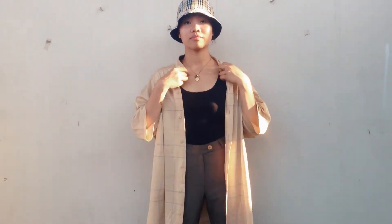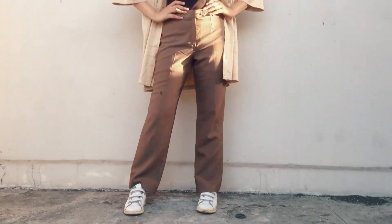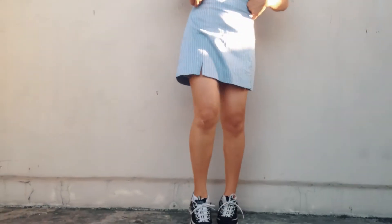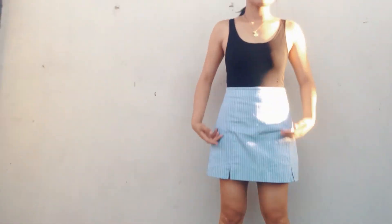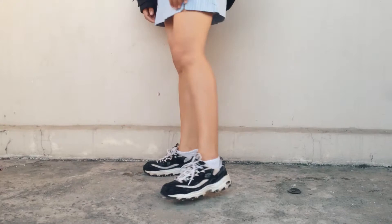Next, I just changed my top into a black tank top and wore a beige polo plus a pocket hat. Next is this cute blue shirt paired with shoes, and for an add-on look, there's this black jacket I'm wearing right now with black sneakers.